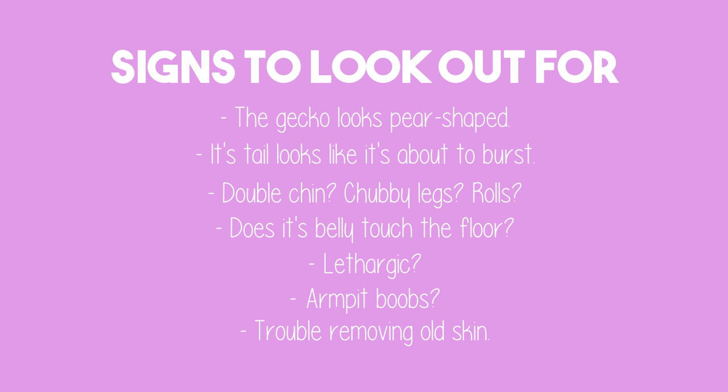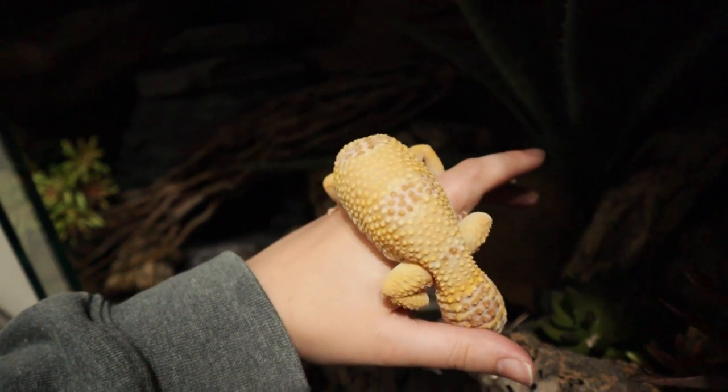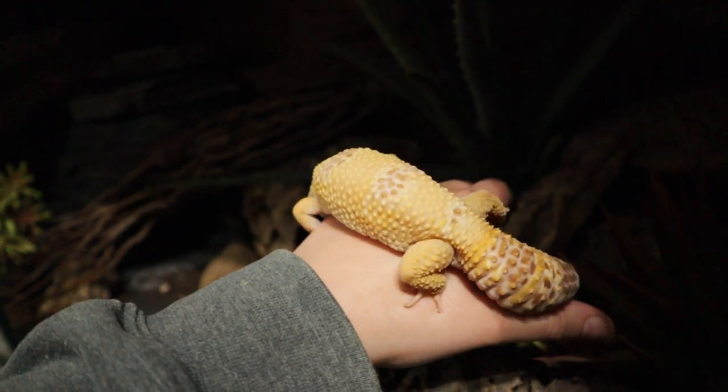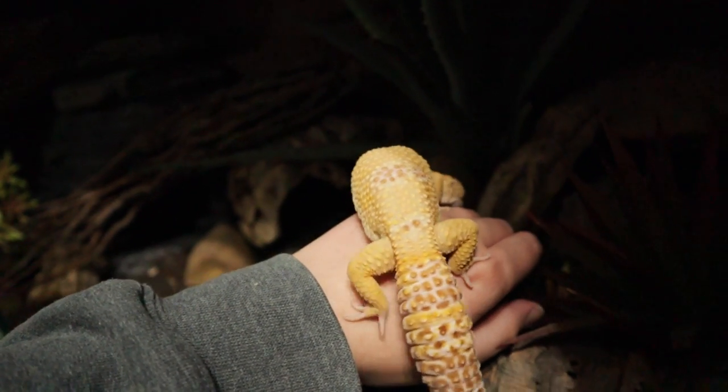Also, does your gecko struggle to turn around and remove skin while shedding? Diego for a while kept missing the patch near his vent, and I honestly think part of it was that he was quite chunky and it was a struggle to get around there and peel it off. Overweight reptiles may seem cute in memes, but being overweight puts stress on their skeletal and muscular systems as well as their organs, and can lead to fatty liver disease and many other illnesses.